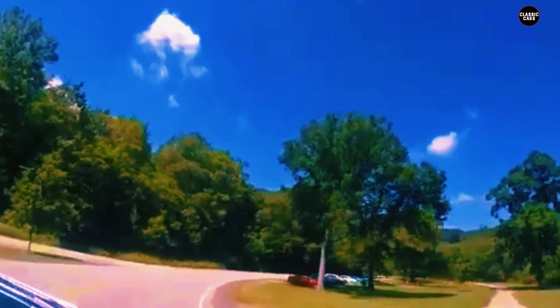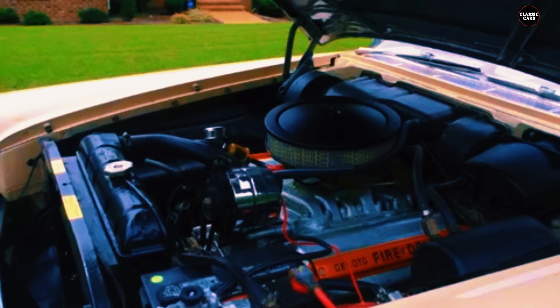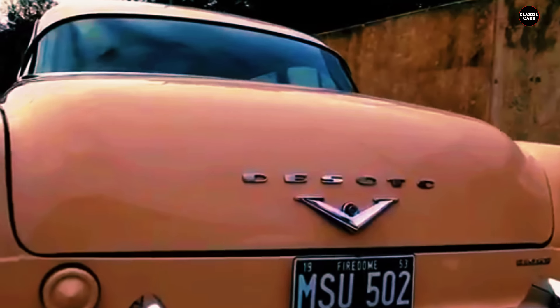For every driver who admired its audacity, there was another who found it gaudy and excessive. The car's styling was a prime example of the 'bigger is better' philosophy that dominated the American auto industry at the time, but in the case of the Firesweep, bigger often just meant more outlandish. Despite its polarizing appearance, the 1957 DeSoto Firesweep was not without its merits — it was powered by a robust V8 engine that delivered solid performance, and it offered a comfortable ride thanks to its well-appointed interior and smooth suspension.